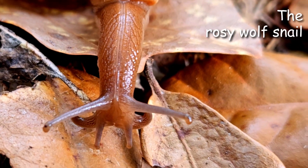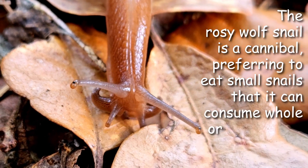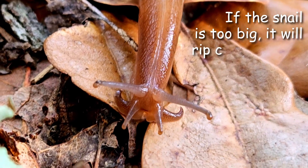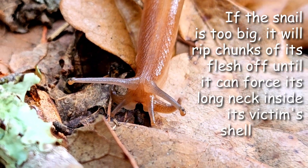The rosy wolf snail is a cannibal, preferring to eat small snails that it can consume whole or suck out of their shells. If the snail is too big, it will rip chunks of flesh from it until it can force its long neck inside the victim's shell, picking it clean.